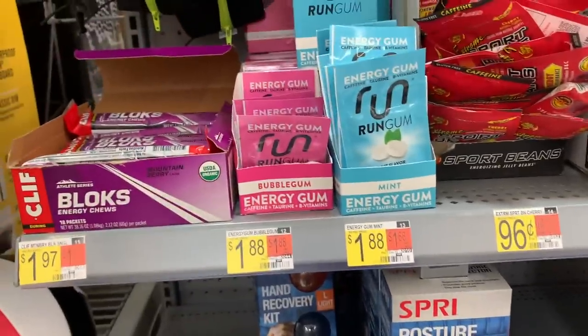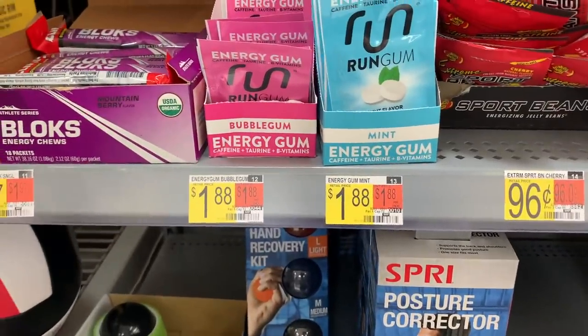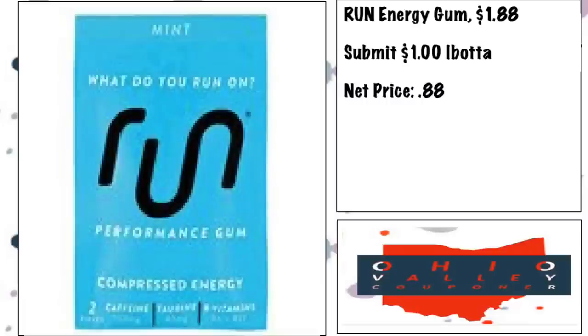If you need some energy, Run Energy Gum is $1.88 and Ibotta has a $1 rebate back, making it $0.88. Just a heads up — rebates are subject to change or disappear at any moment, so if one is gone it doesn't mean I was lying; that's just how rebates go. Once too many people do them or they decide to take it down, that's that — so some of these you've got to act on quick. That's all for this video. Go get yourself some deals, remember to print coupons in the description, and thank you so much for watching!